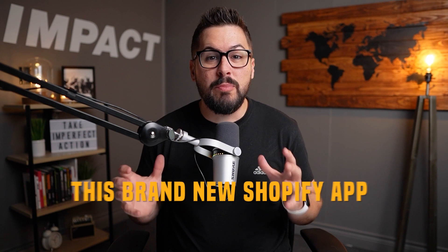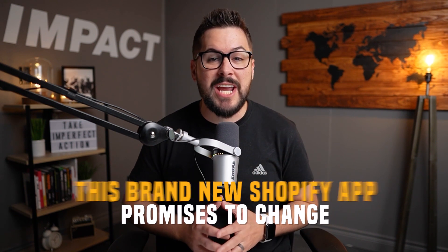You've probably heard the great quote that says, what you measure gets improved. And if you're not measuring how your e-commerce store is doing, how can you actually improve it? How do you know what to improve if you don't know where things are broken or where things are underperforming? This brand new Shopify app promises to change all of that. It provides a comprehensive dashboard of all the numbers, analytics, and performance data that you need to make better decisions on how to increase profits and sales in your e-commerce store.